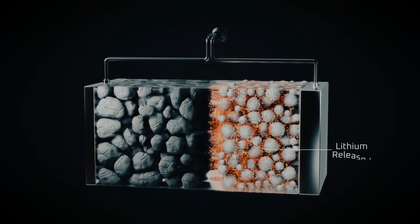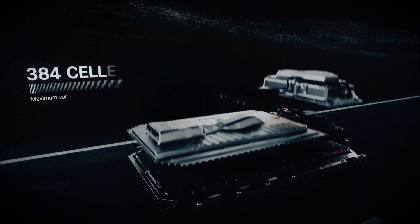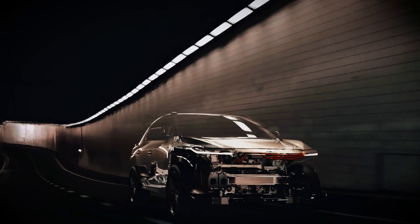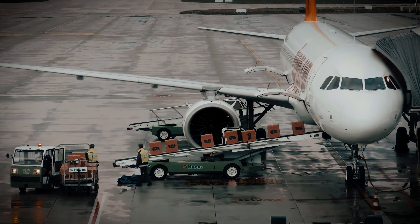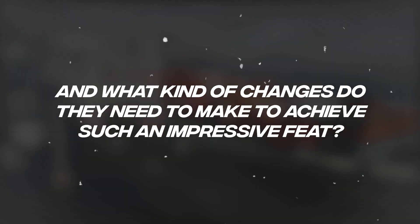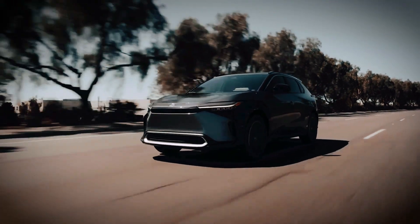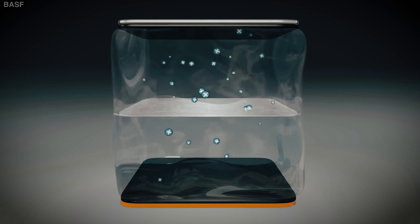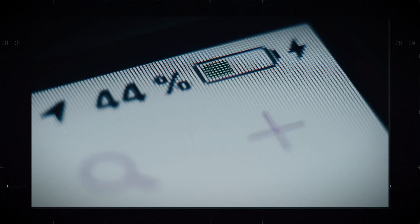In a study entitled 'LI-NI 0.5 NM 0.3 CO 0.2 O2 as a superior alternative to LiFePO4 for long-life low-voltage lithium-ion cells,' the scientists found data that, in their view, have the potential to extend the life and service life of current batteries, all without significantly changing their structure or most of their components. The first change focuses on adding certain amounts of graphite to the inside of NMC batteries — a very time-consuming discovery, as it was necessary to arrive at the exact amount of graphite that the battery required to extend its life.